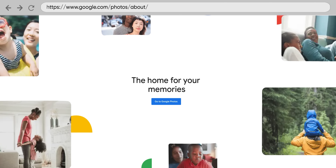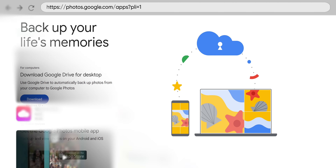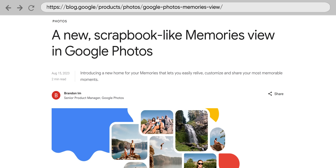Google Photos has a lot of people locked in, and for good reason. Not only is it cross-platform, unlike iCloud, but it's shareable and searchable with cool features like the ability to create fun little slideshows for you. But wait — how do they do that unless they know what you look like, know where you go, and know who you spend your time with?